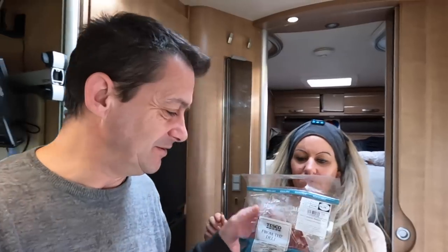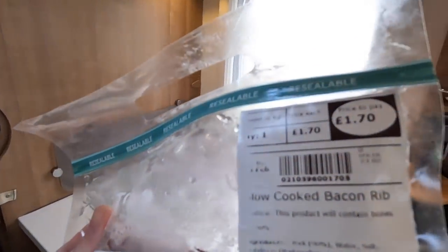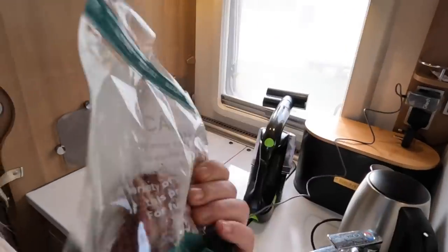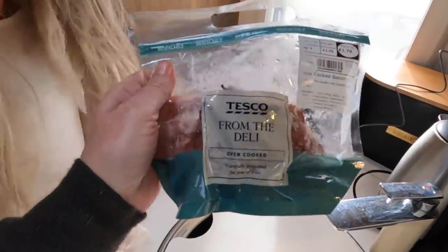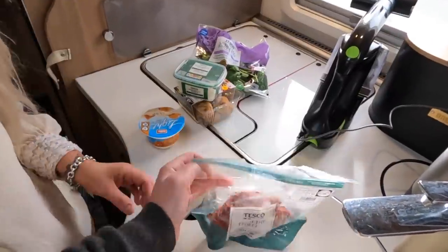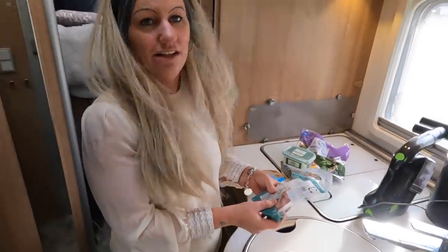Dan actually bought this today — we've never seen this before. It's a cooked bacon rib — it must be a pig's rib. It looks strange. So yeah, that's something we can just nibble on. I'll have that in bed watching the football tonight because it's Liverpool.